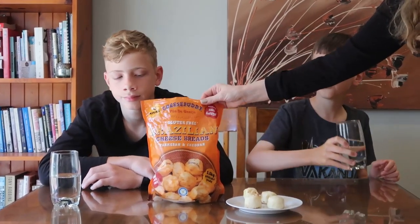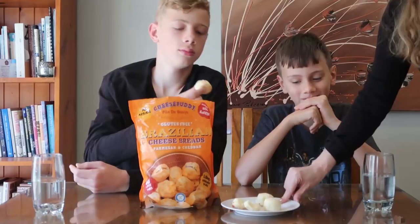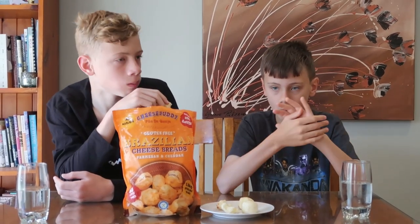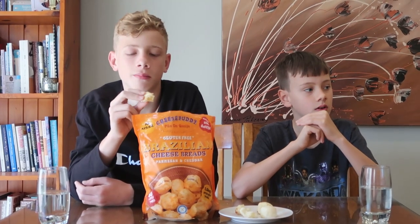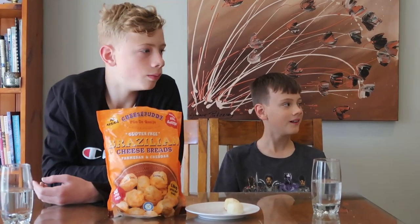Next are the Brazilian cheese breads, and these are gluten free so Lucas can have them. We put them in the air fryer. Look at that cheese pull! Tom gave them a three out of ten — they're too doughy and taste like plain bread, a bit floury and sickening. The boys rated them three and four.